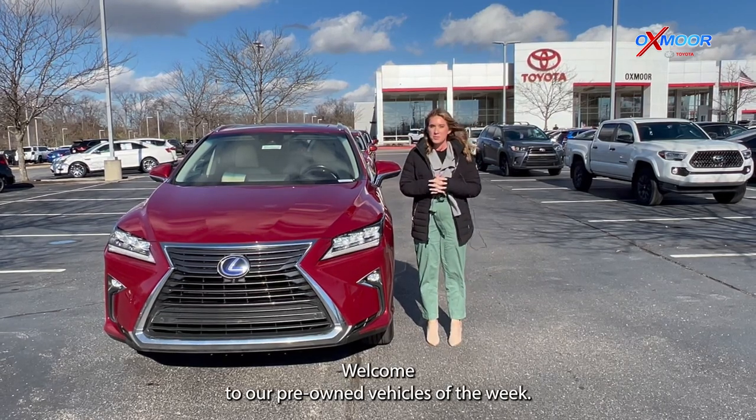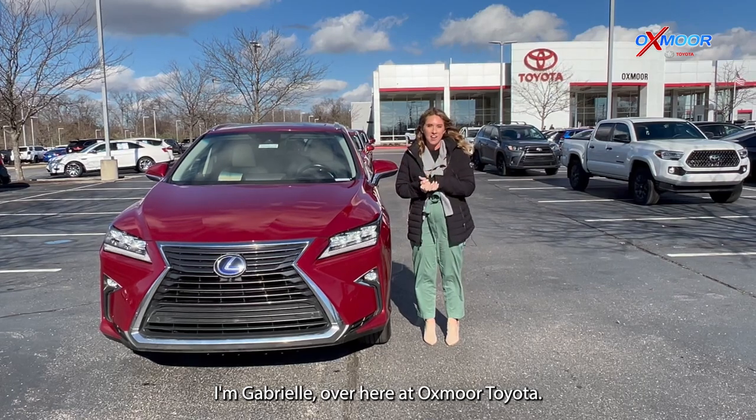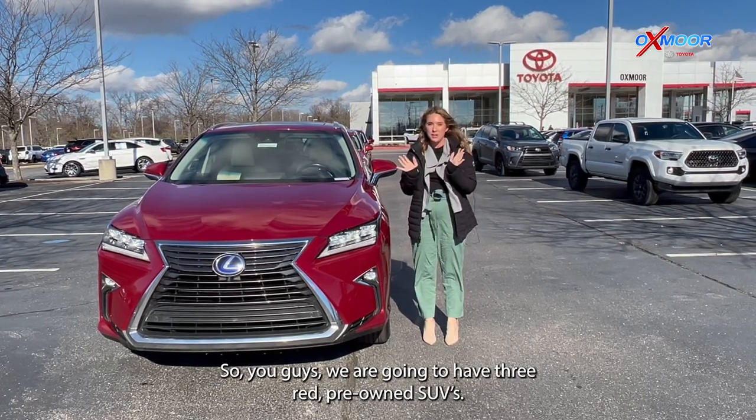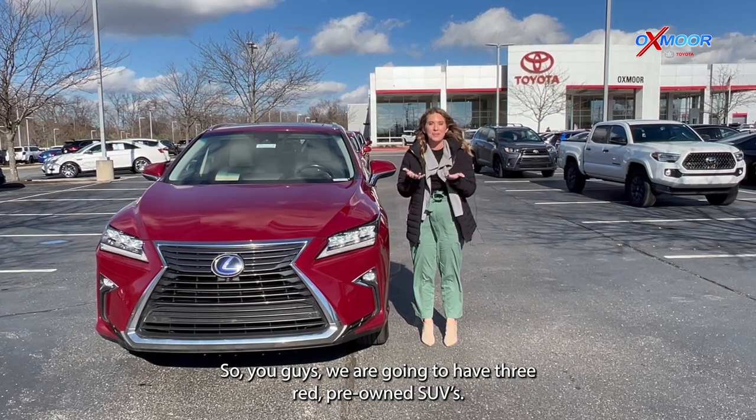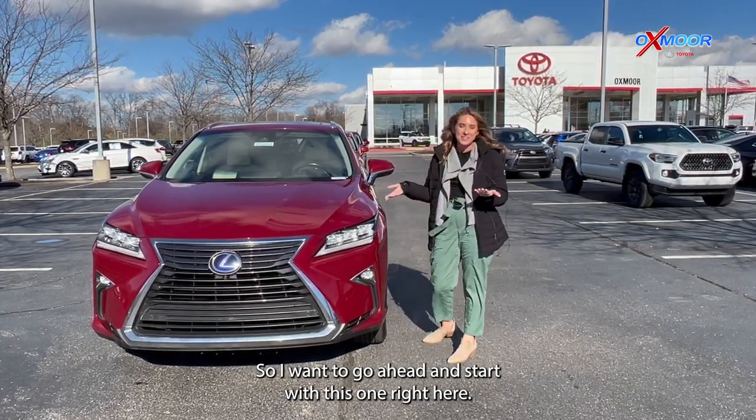Hello everyone, welcome to our pre-owned vehicles of the week. I'm Gabrielle over here at Oxmoor Toyota. We are going to have three red pre-owned SUVs. So I want to go ahead and start with this one right here.